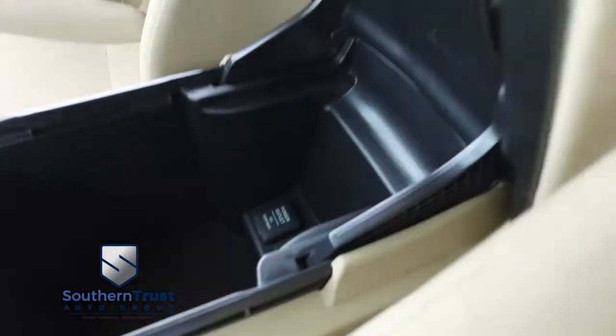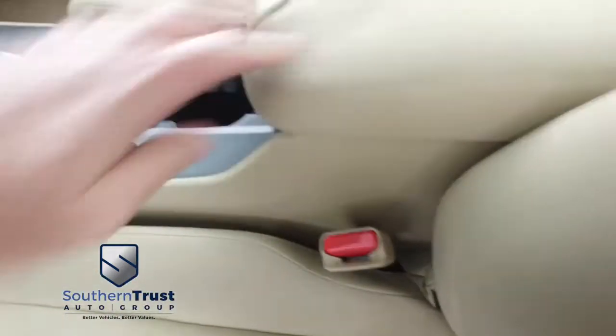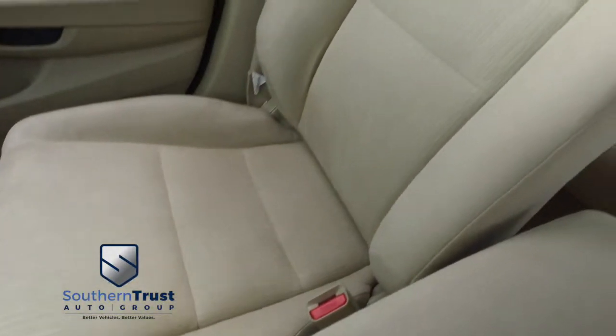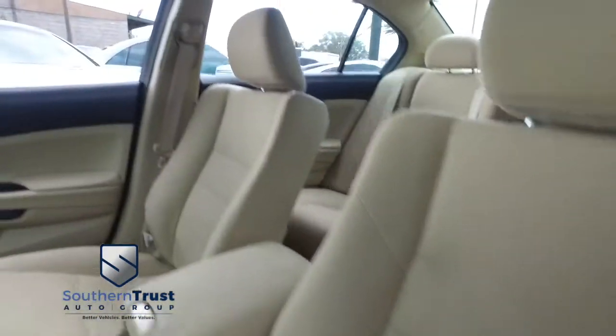Smells good also. Here's your center console — USB auxiliary, 12-volt, cup holders, your beautiful shifter. You've got more storage options in the passenger seat. Tells you why Southern Trust is taking over the game — getting them crispy and clean because we have the number one detailing team in Central Florida.